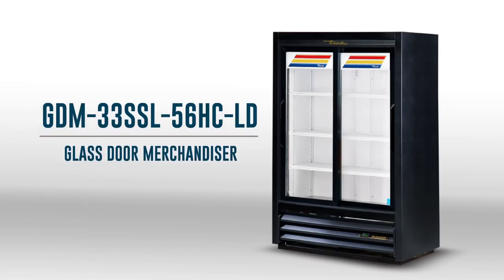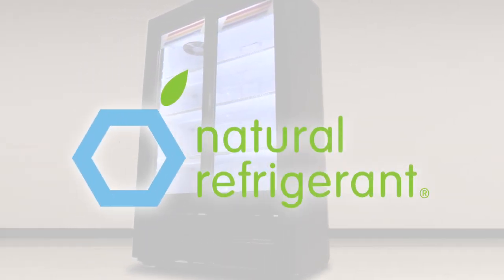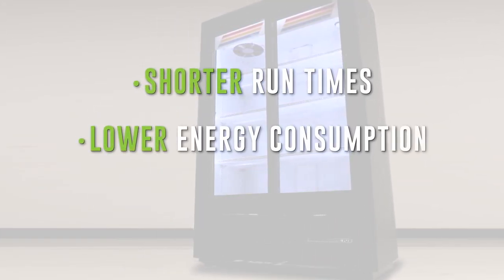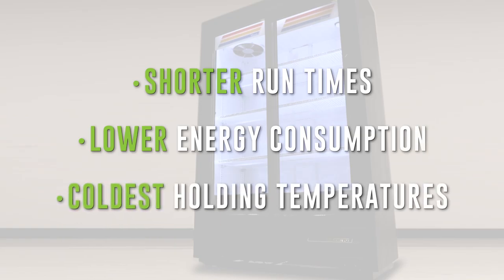Tru's GDM33SSL56HCLD is a glass door merchandiser built for efficiency and maximized capacity. Featuring R290 hydrocarbon refrigerant, Tru has engineered an environmentally friendly refrigeration system with shorter run times, lower energy consumption, and the industry's coldest holding temperatures.